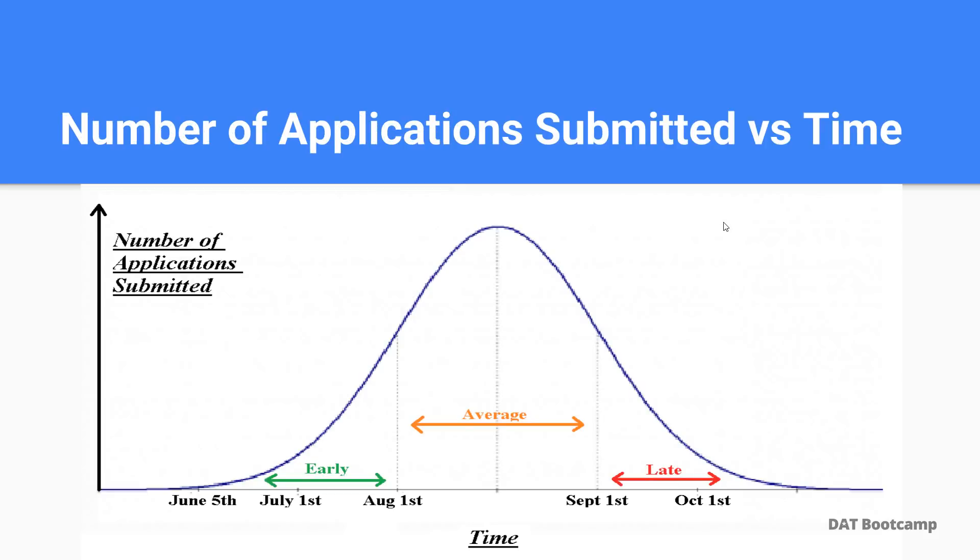I've constructed a graph here to help us understand what the timelines are in regards to submission dates. On the y-axis we have the number of applications submitted and on the x-axis we have a timeline. June 5th is the opening date to submit your application. From June 5th to around August 1st is what I would consider an early submission. From August 1st to September 1st is an average submission, and from September 1st onward is a late submission. You really want to avoid submitting your application after September 1st, as your chances are going to be a lot lower.